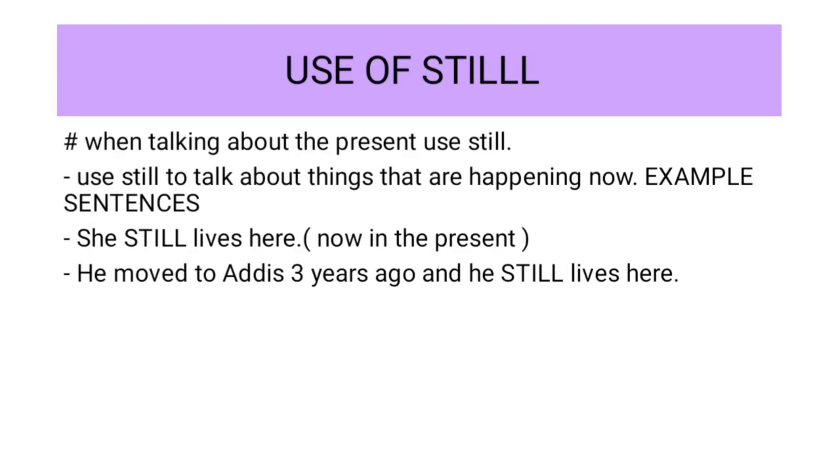Use of still. When we talk about the present, use still. Use still to talk about things that are happening now — something happening in the present time.